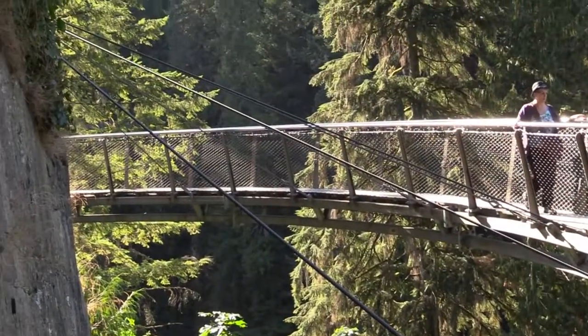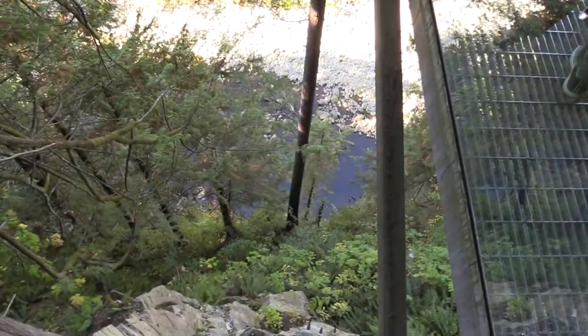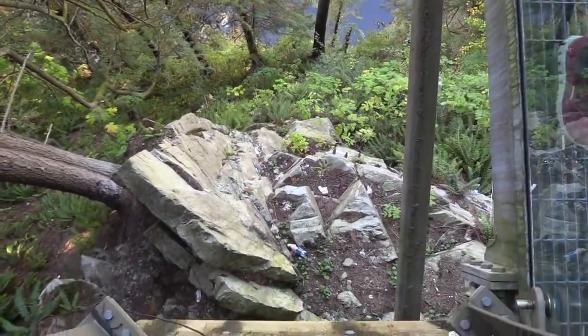When you look at the Capilano Suspension Bridge, you look at their vision for their business model — sustainability is huge in it. In fact, one of the things we were so concerned about was sustainability, so we included the David Suzuki Foundation in overlaying the educational component on the Cliffwalk.